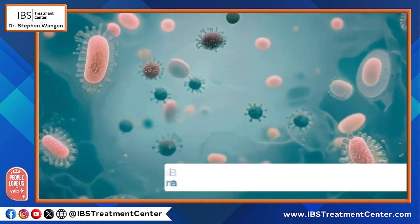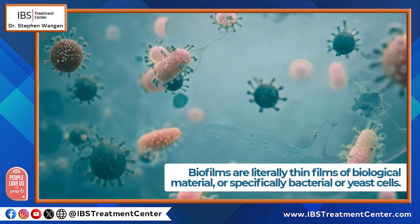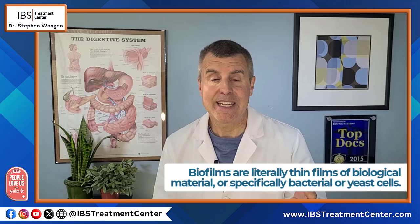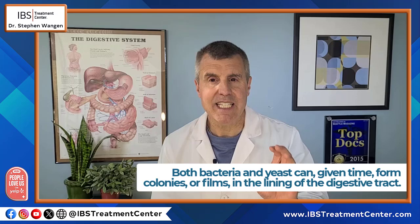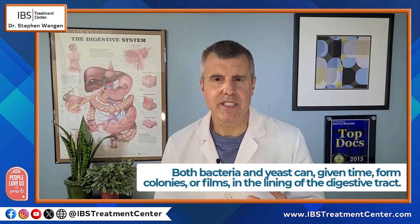What are biofilms? Biofilms are literally thin films of biological material — more specifically bacteria and/or yeast cells. Both bacteria and yeast can, given time, form colonies or films in the lining of the digestive tract.